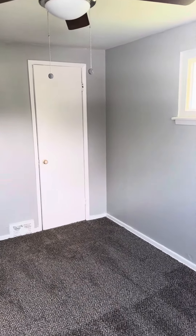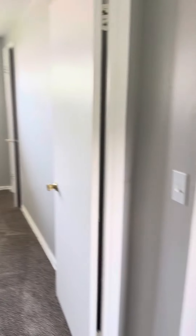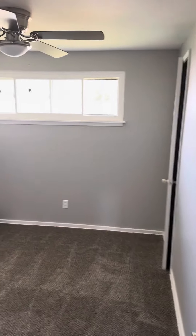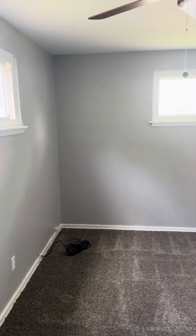Here we are at 17-18. This is a three-bedroom duplex. We're starting upstairs. Here's the first bedroom, second bedroom. They all have closets, they all have new ceiling fans.